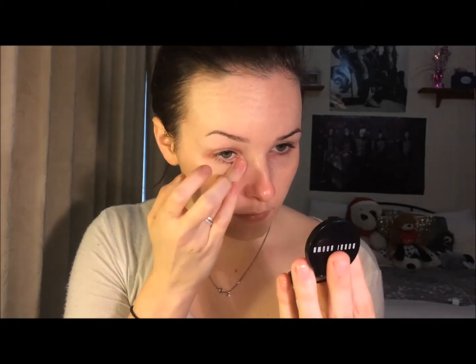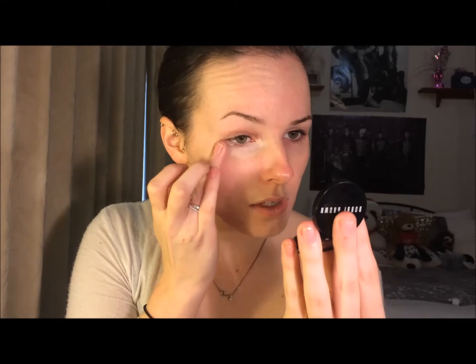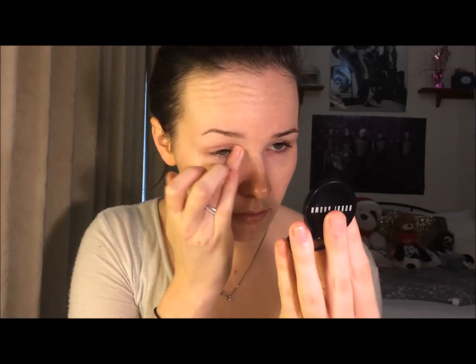Now I'm just going with my Bobbi Brown Corrector in Porcelain Peach and just concealing my dark under eye circles. I haven't been getting much sleep lately, so this step is quite important for me — and for a first date, it would probably also help to make sure that you look like you have got some sleep.